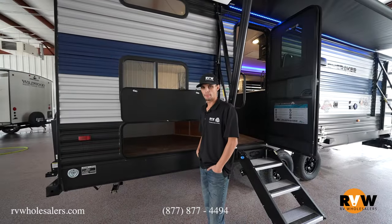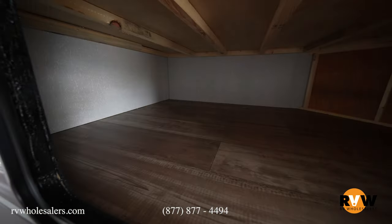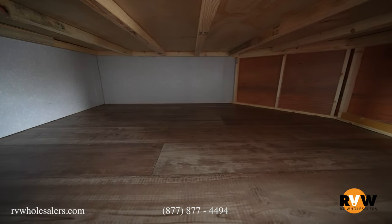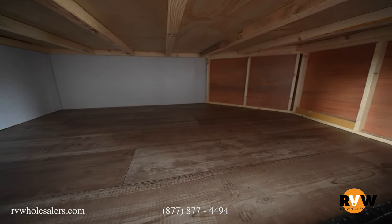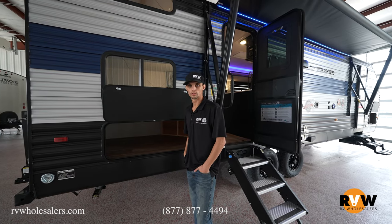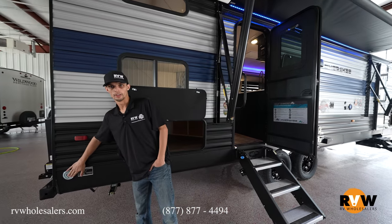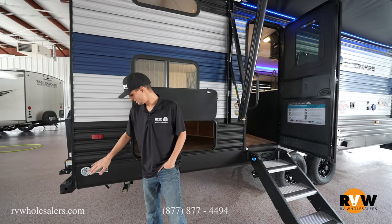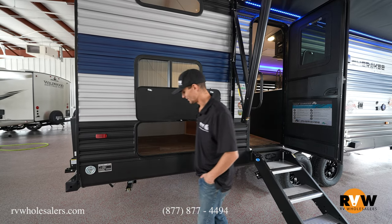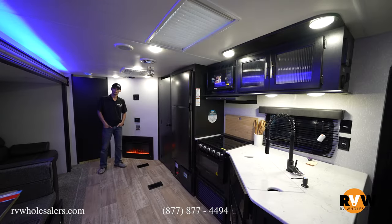At the very back of the coach, there's storage under the bunks — space that often goes wasted, but not on the Cherokees. They offer outside access to that storage. Right off the back, you also have a leash latch to keep your dog close to the campsite.